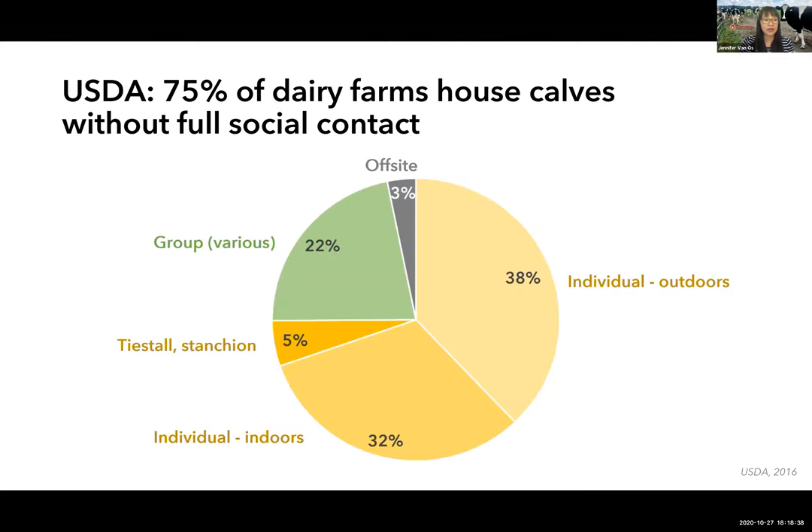In the USDA survey, 75 percent of dairy farms — based on number of farms, not calves — housed their pre-weaned heifers without full social contact before weaning. The most common single housing type was outdoor individual housing, closely followed by individual indoor housing. Less than a quarter of farms used some kind of social housing, though the survey did not break this down by group sizes.